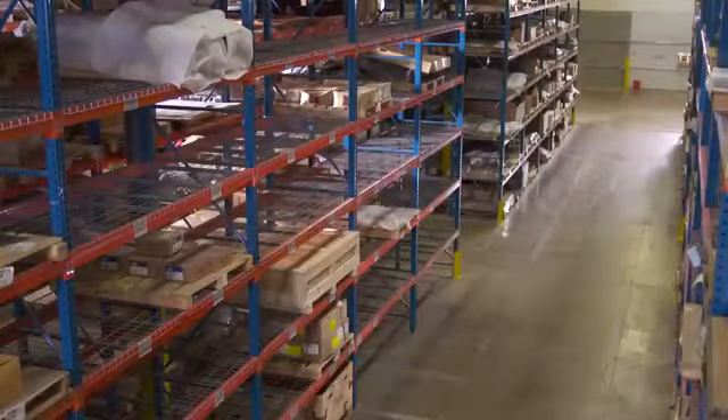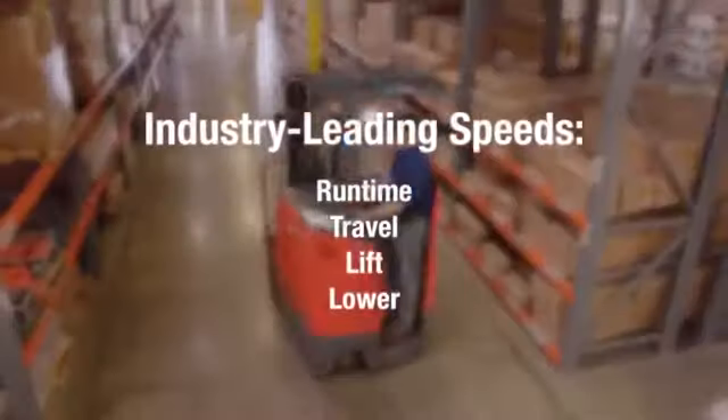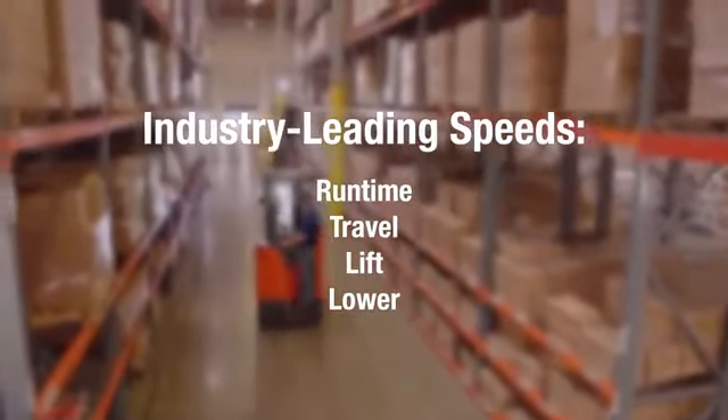Both products are industry leaders in key performance specs such as run-time, travel speed, and lift and lower speeds.